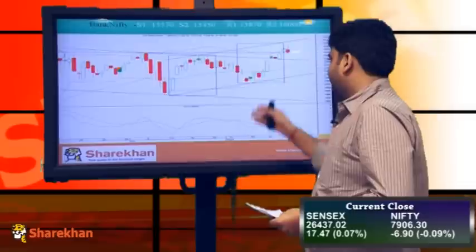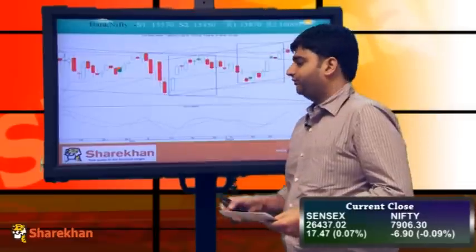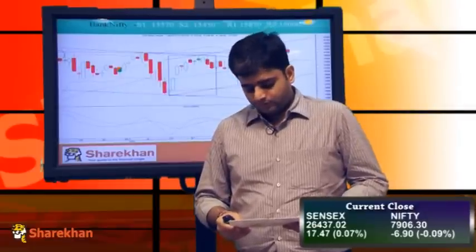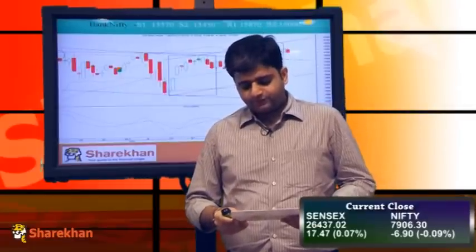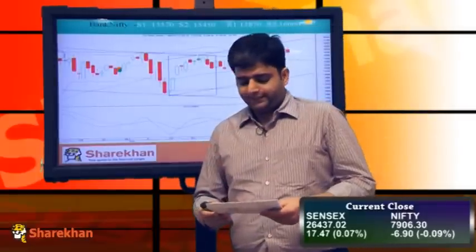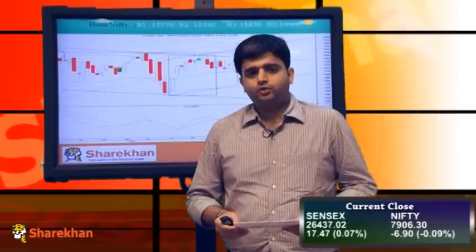If Bank Nifty trades below 15,448, we should conclude that the 5-wave advance is complete and we should get a retracement of the entire advance. Until and unless that happens, we maintain our positive bias on Bank Nifty as well. Crucial supports are placed at 15,625 — today's low — and 15,448 which is the wave 4 or previous swing low level. On the upside, 15,973 and 16,200 are crucial resistances.